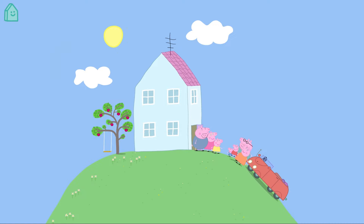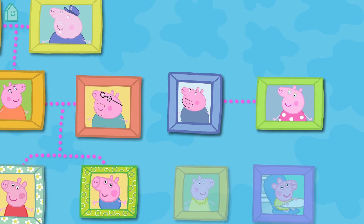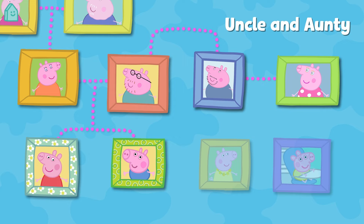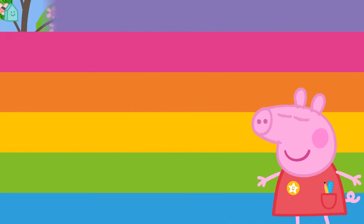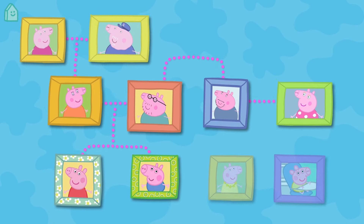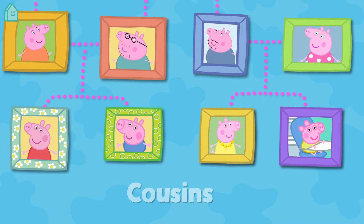Hello Uncle and Auntie Pig! Uncle Pig lives with Auntie Pig. Daddy Pig and Uncle Pig are brothers. They are Uncle and Auntie Pig to Peppa and George. Uncle and Auntie Pig also have children — here are Cousin Chloe and her brother Baby Alexander. They are Auntie and Uncle Pig's children, and they are cousins to Peppa and George.